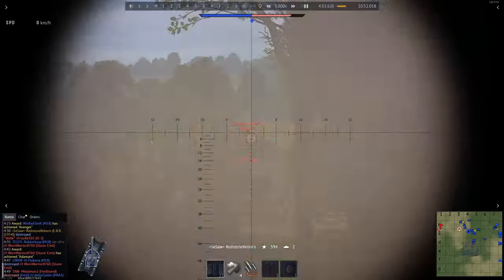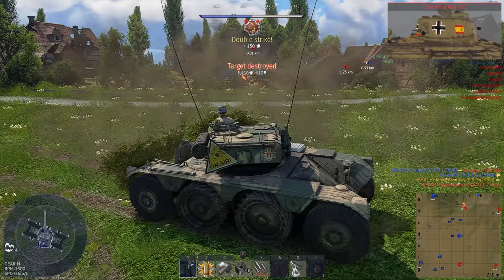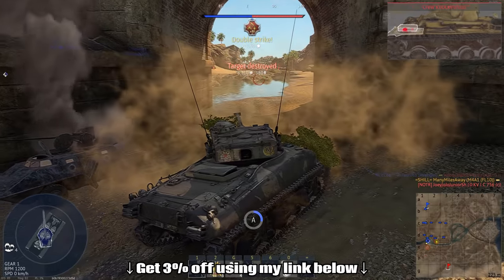But for now, if you want to actually be able to play the game and retain this firepower, go buy yourself the M4A1 FL-10, which doesn't give the slightest concern about what terrain it's on and has actual armor.